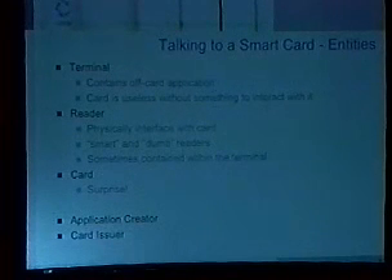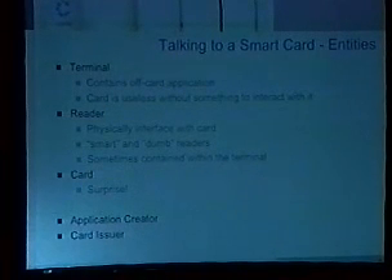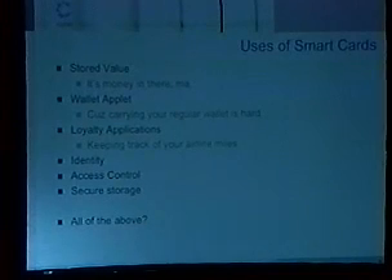Beyond the card itself, there are a herd of people you need to be concerned with. There are people who write applications that live on cards, which may be different than the card issuers. For instance, for an Amex Blue card, Amex may be the issuer, but you may have a Hertz rental agency loyalty application that lives on it. Hertz wrote the application, but Amex is ultimately responsible for that card. And of course there's the card holder — the person who has the card.